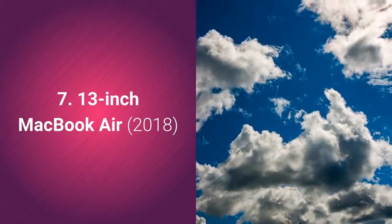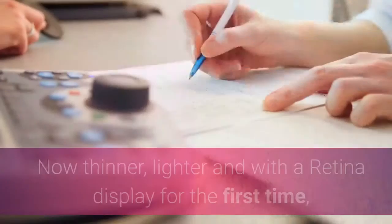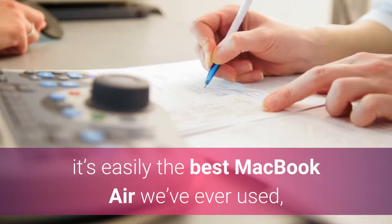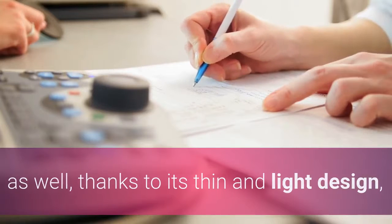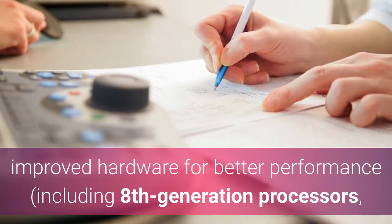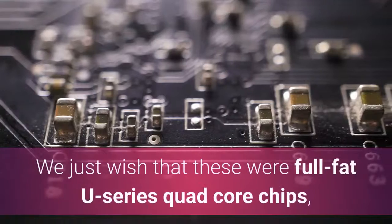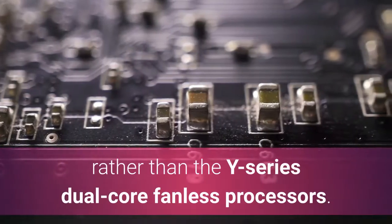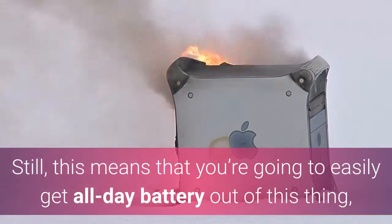13-inch MacBook Air 2018. We've been waiting years for a new MacBook Air, and it's finally here. Now thinner, lighter and with a Retina display for the first time, it's easily the best MacBook Air we've ever used, and it makes it one of the best business laptops in the world, thanks to its thin and light design and improved hardware for better performance — including 8th generation processors, more RAM and faster SSDs — and an affordable price. We just wish that these were full-fat U-series quad-core chips rather than the Y-series dual-core fanless processors. Still, this means that you're going to easily get all-day battery out of this thing, which makes it one of the best Macs for travel.